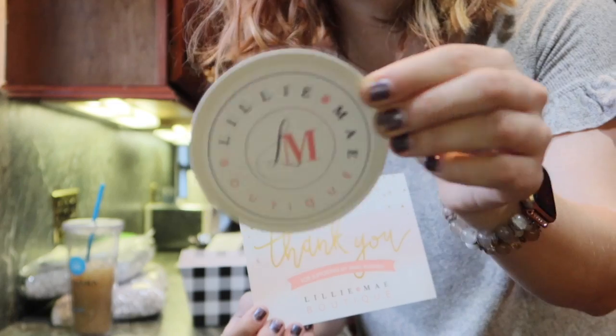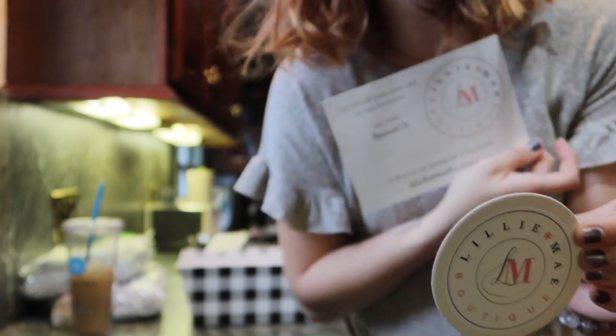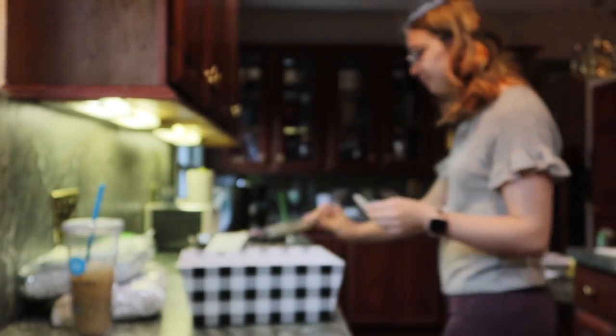Whoever wins the basket will know about my boutique, and they're also going to advertise my boutique on their Instagram and in their shop. It's a nutrition shop that makes healthy shakes and smoothies — a very cool place. I want to make a basket and show you guys how I'm doing that. I'm including a little tag with my logo on it and also a thank you card that has a discount code on it.